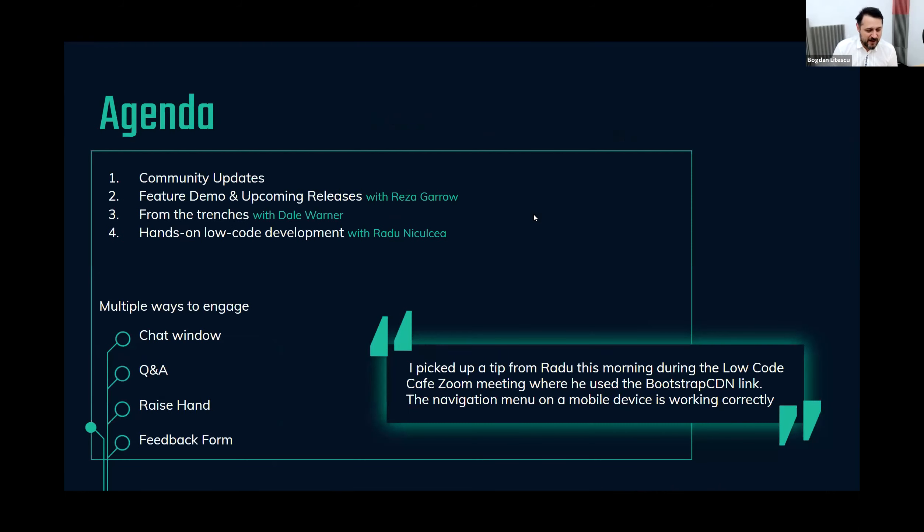Usually we have the same agenda. We'll start by giving some highlights of what's new in the community. Then we'll have Reza, our head of product, show us upcoming releases and new features being added. Then we get into learning and knowledge from our support channels — hot topics our users are bringing up. The biggest chunk of the webinar is about hands-on development. We've built a task management system, a marketing system. Today it will be a special edition because we'll be talking security in general.